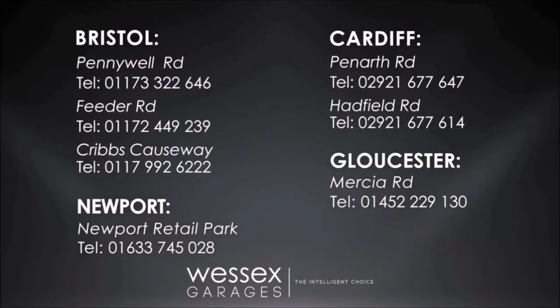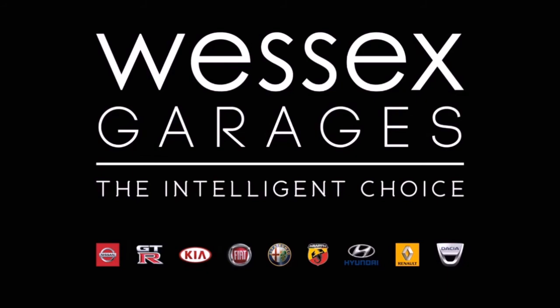For further details or to book a test drive, call your local Wessex Garages sales team or click the link to our website for a choice of over 600 used cars. Wessex Garages, the intelligent choice.